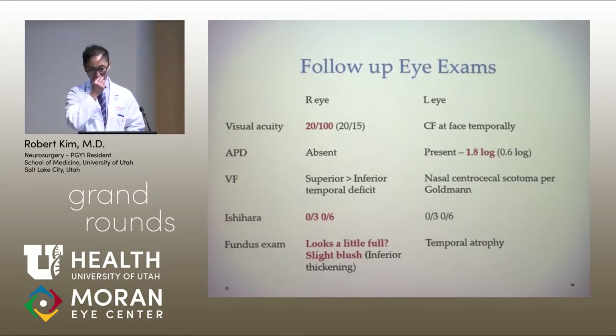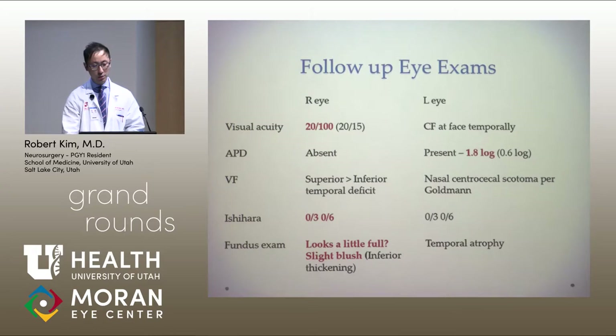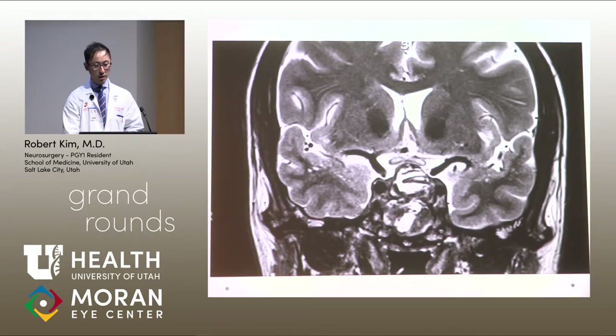His visual acuity on the right eye was 20/100, compared to 20/15 previously. He was still counting fingers at face temporally on the left. His color vision on the right eye was basically zero — his SCRR test was zero of three and zero of six. His fundus looked a little full, with a possible slight blush, and still had inferior thickening. Another brain MRI was ordered that showed increased signal abnormality in the chiasm.